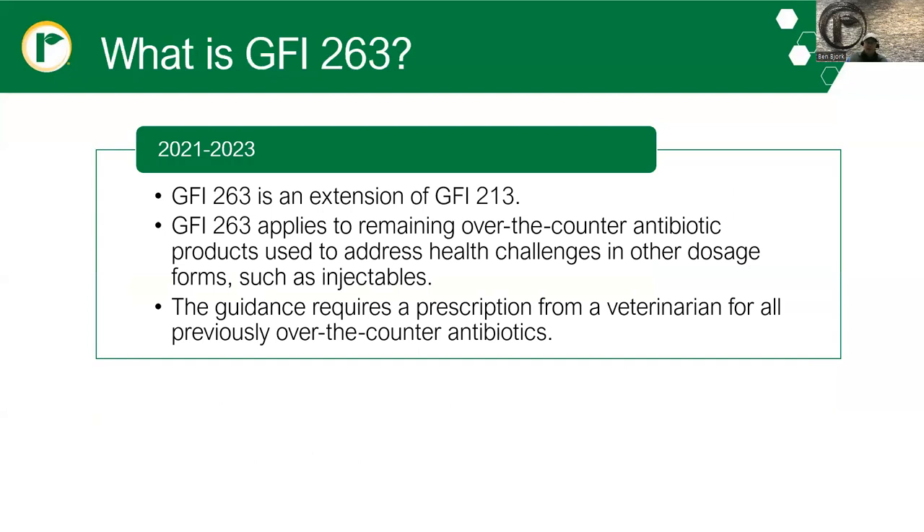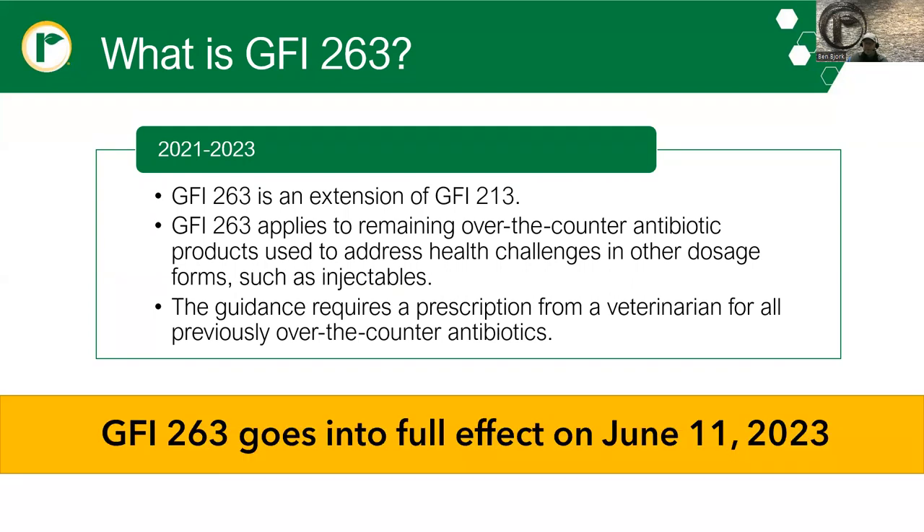That brings us to today and GFI 263, which is really just an extension of GFI 213. It's not necessarily new — this has been planned from the beginning. Any antibiotic produced after 2013 has needed a prescription going forward. This is going to apply to the remaining over-the-counter antibiotic products used to address health challenges in other dosage forms, such as injectables and oral. The guidance requires a prescription from a veterinarian for all previously over-the-counter antibiotics, going into full effect on June 11th, 2023.